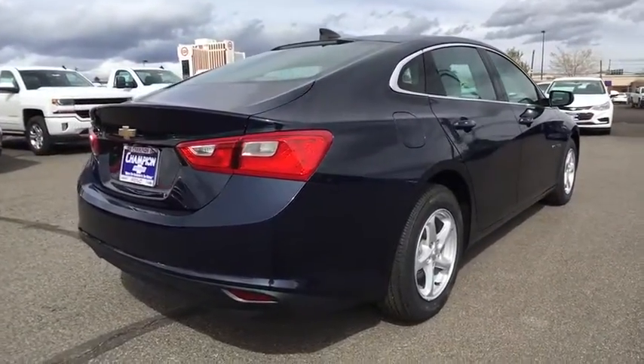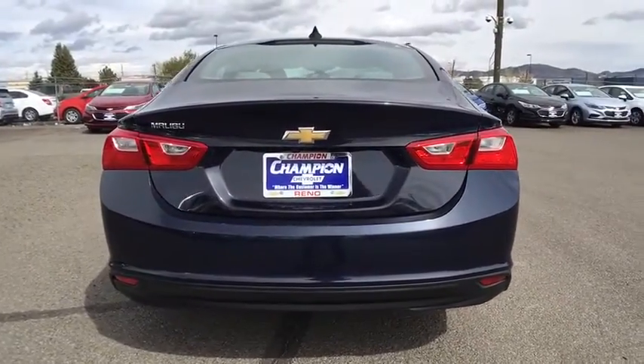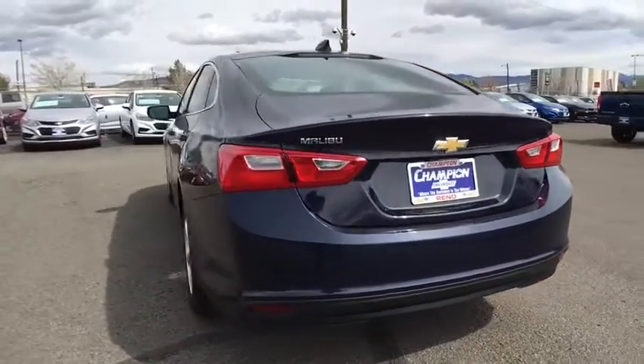Keyless start, floor mats, front-wheel drive, AM-FM stereo radio, rear defrost, security system, passenger airbag, MP3 player.